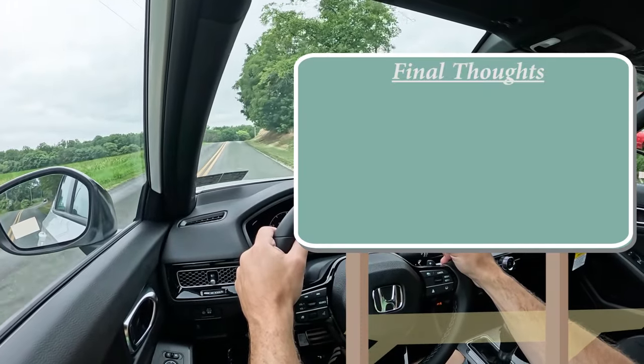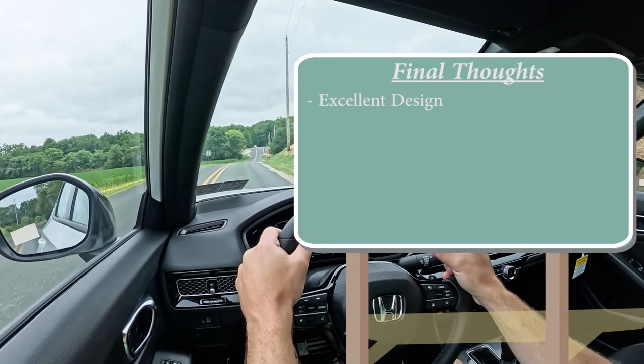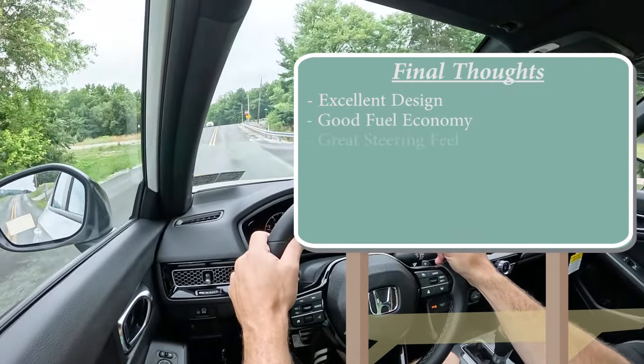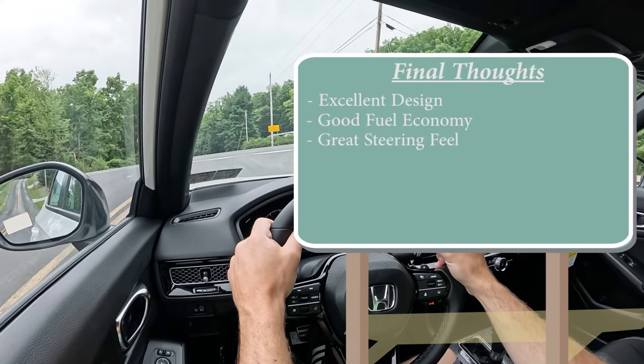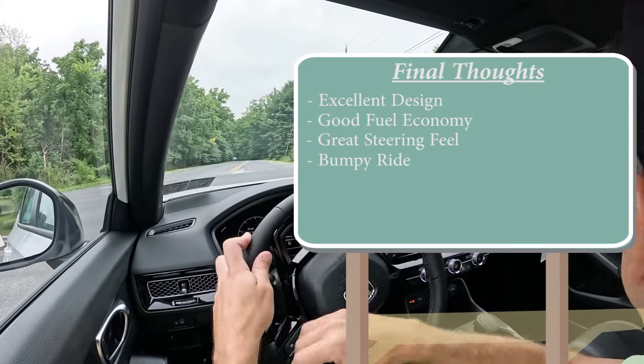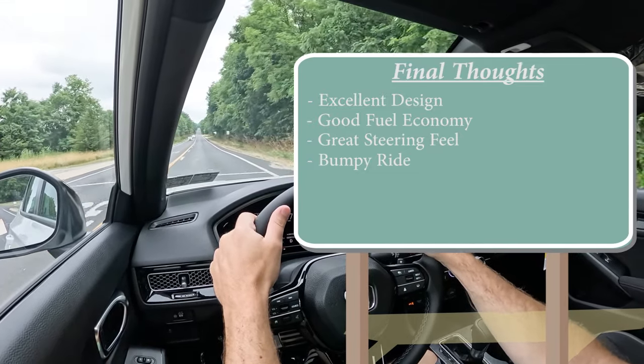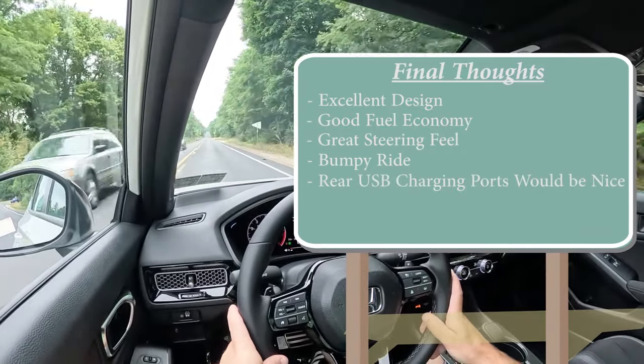For my final thoughts: excellent design — I like the refresh, it looks a lot cleaner up front and the design absolutely crushes it. Good fuel economy. I love the steering feel and handling of the Civic. Room for improvement: ride quality is not as good as some competitors, rear ventilation would be nice though none of the competitors offer it either, and rear USB charging ports would be appreciated — some competitors do offer that. Thanks for watching — let me know what you think of the new 2025 Civic in the comments below. Hit subscribe and the bell notification for new car reviews, and I'll see you all in the next video — stay gold.